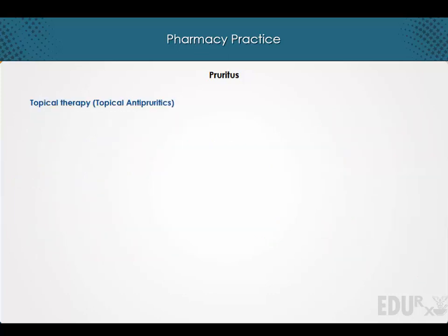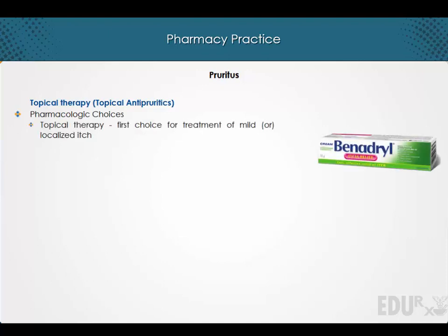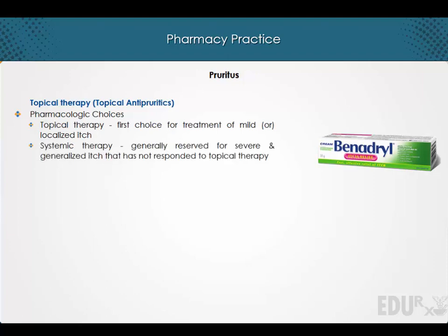Now let's discuss pharmacologic choices in the management of pruritus. Topical therapy is the first choice for treatment of mild or localized itch. Systemic therapy is generally reserved for severe and generalized itch that has not responded to topical therapy.